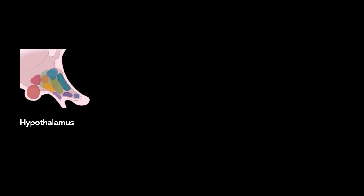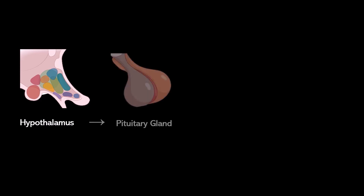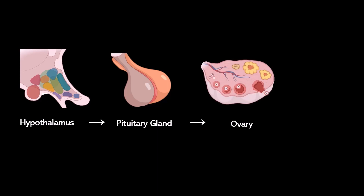The first thing to understand is that it's not just the ovary and the uterus involved here. The ovarian and uterine cycles actually start in the brain in a region called the hypothalamus. The hypothalamus controls the pituitary gland, the pituitary gland controls the ovary, and the ovary is what controls the uterus.